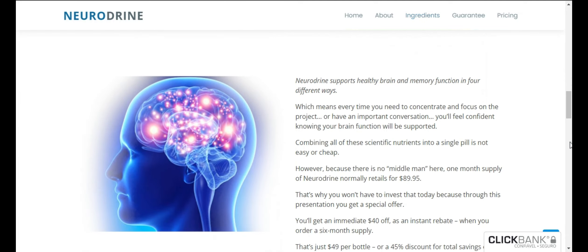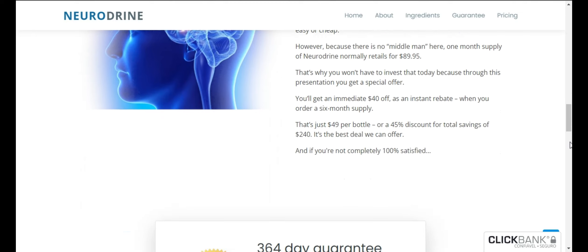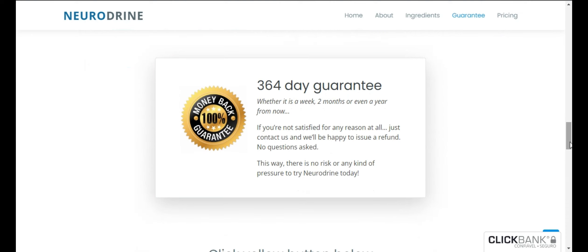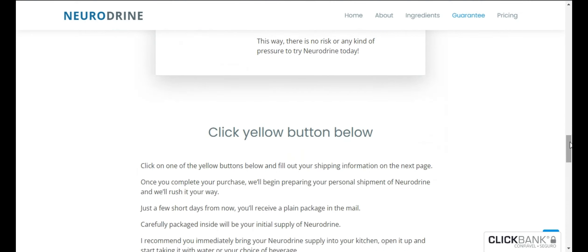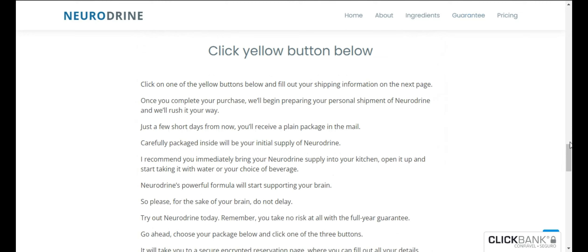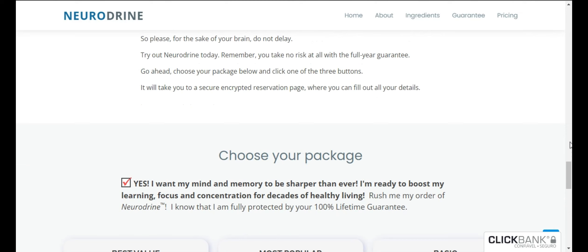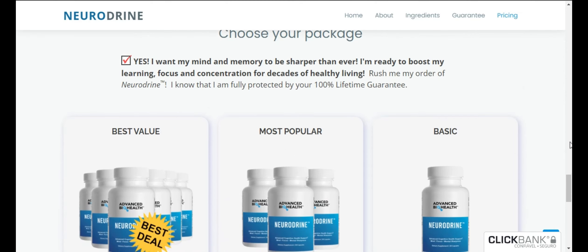The ingredients of the product: Bacopa Monnieri supports memory by increasing brain-derived neurotrophic factor. Huperzine A acts as a bulletproof jacket for your brain. St. John's Wort protects the brain from oxidative and daily stress. Ginkgo Biloba supports working and long-term memory by improving neural pathways.